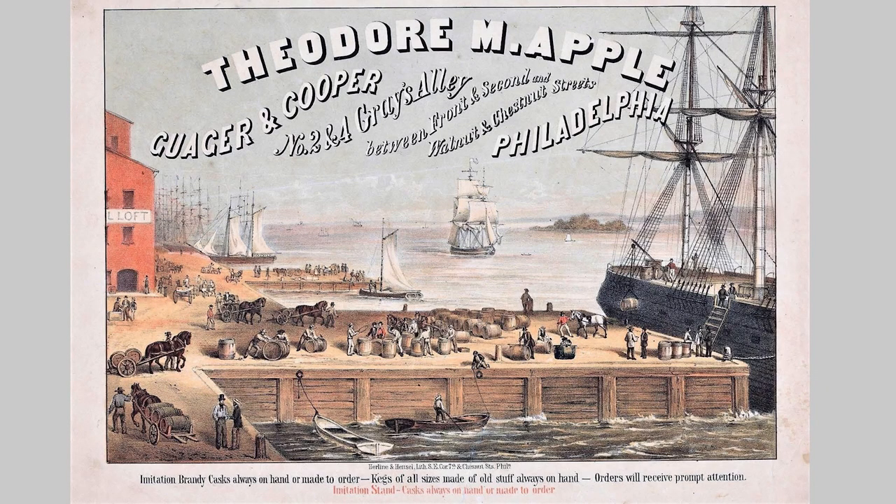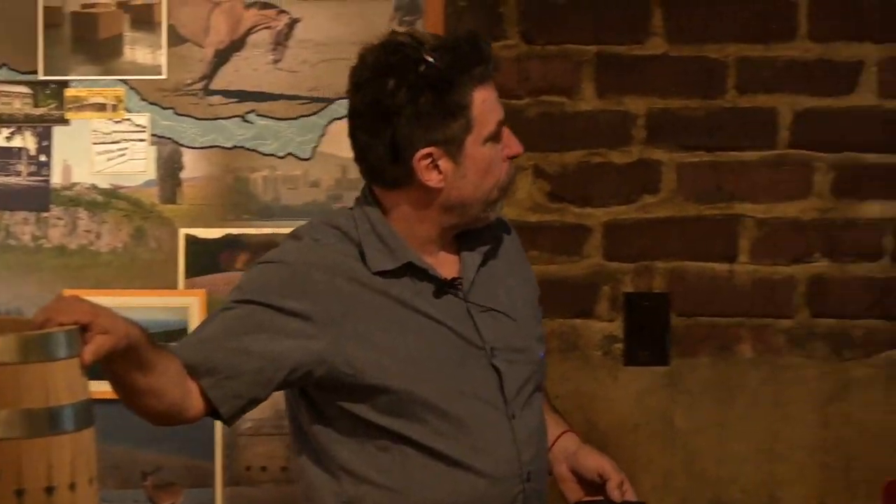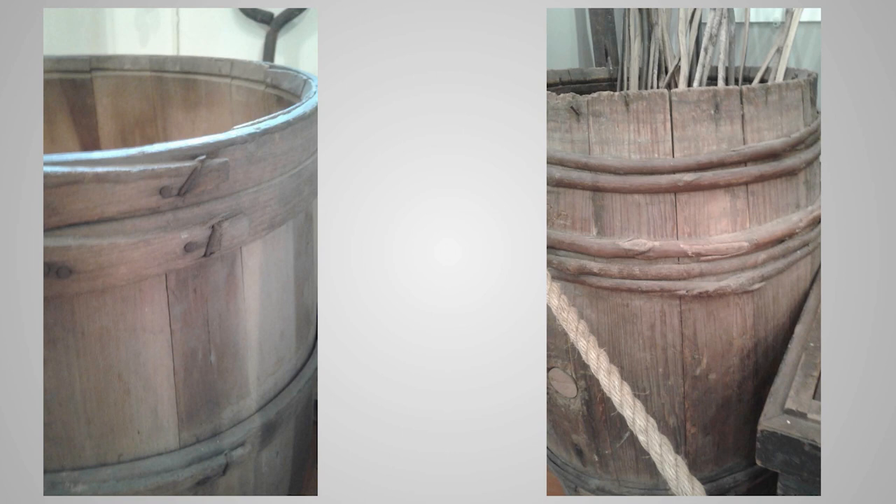This is not far from where I grew up in Philadelphia — Penn's Landing. That's the Theodore Apple Cooperage. They weren't just a cooperage; they were also gaugers, measuring barrel size and contents for excise taxes and tariffs. Here are some barrels from the museum. You can see them tapered and pinned with a nail bent over to hold it. These saplings were fresh and wet, and as they shrunk they constricted and tightened the barrel even more.